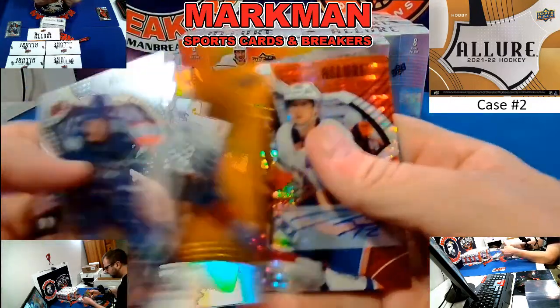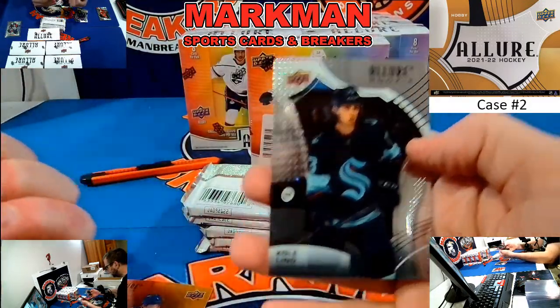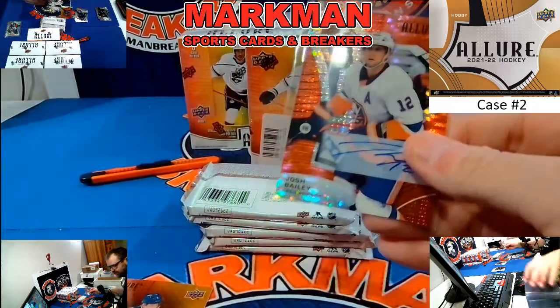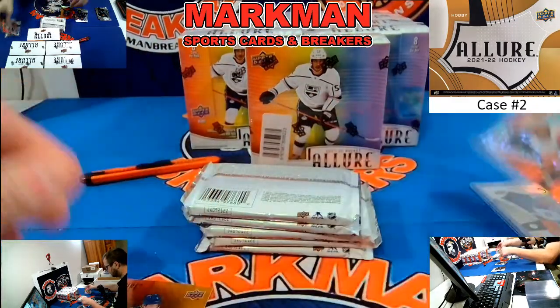Kale McCarr, Red Orange. Josh Bailey, New York Islanders, Red Rainbow auto — that is our autograph for box number one. Assistant Captain out there.